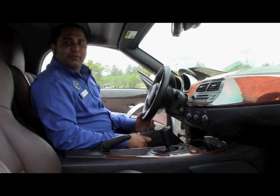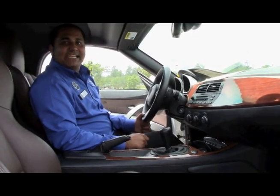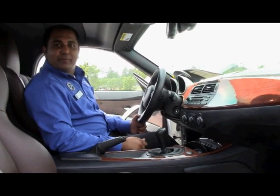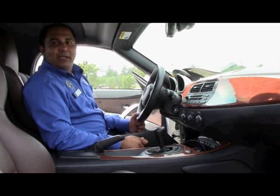This vehicle offers BMW's 6-speed transmission. In addition, this vehicle offers dual heated seats, Bluetooth, BMW Assist, and many, many great features.